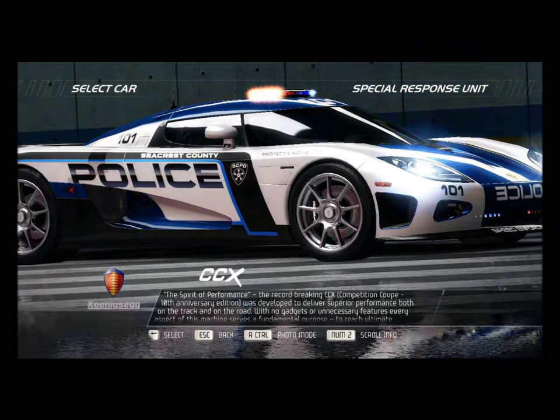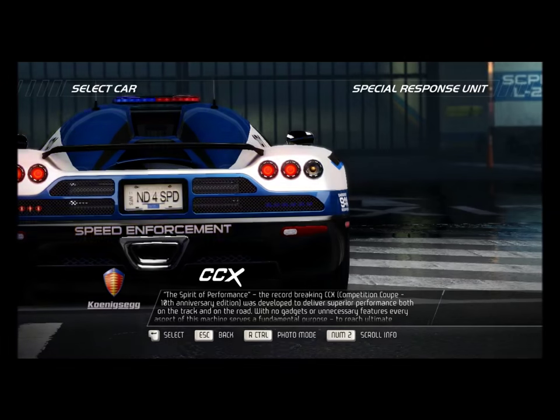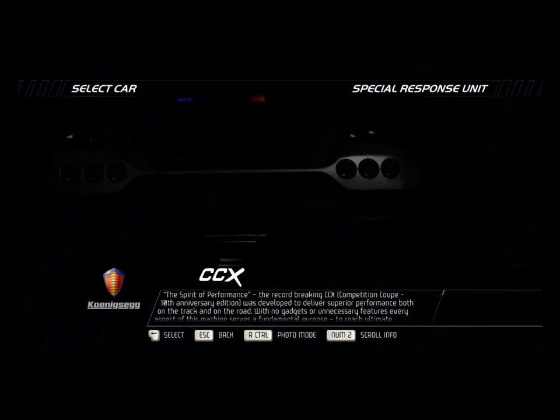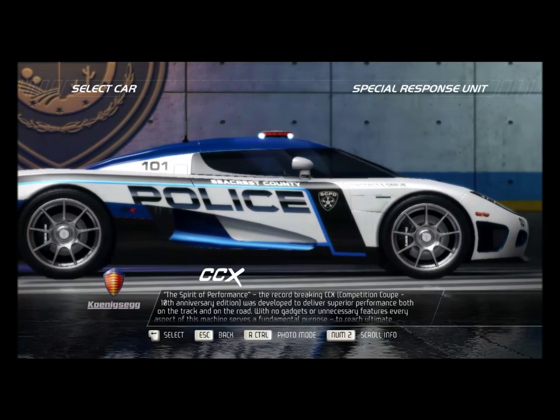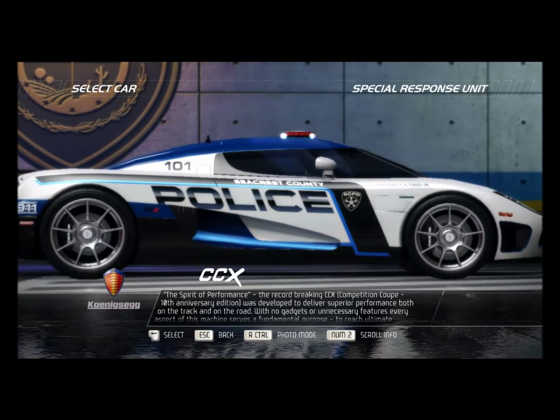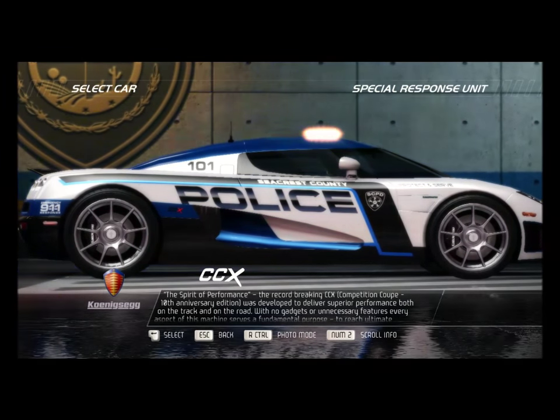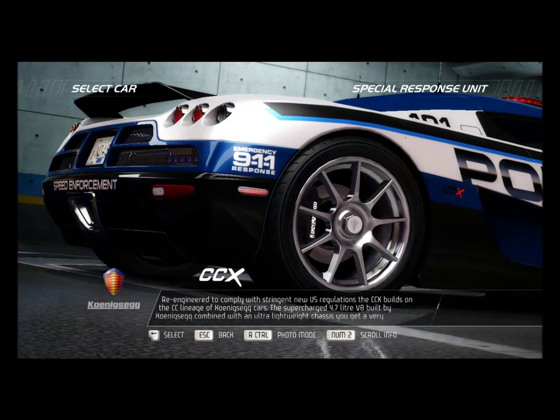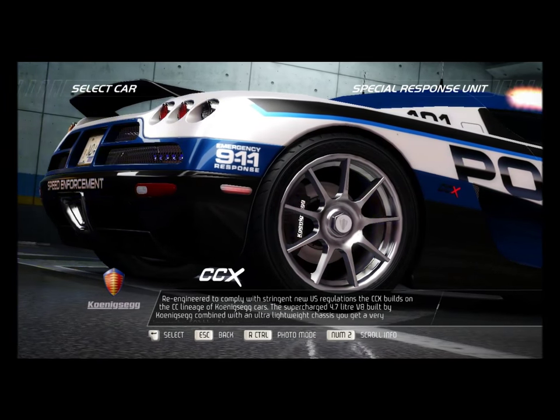The spirit of performance. The record-breaking CCX Competition Coupe 10th Anniversary Edition was developed to deliver superior performance both on the track and on the road. With no gadgets or unnecessary features, every aspect of this machine serves a fundamental purpose — to reach ultimate speeds and efficiencies. Re-engineered to comply with stringent new U.S. regulations, the CCX builds on the CC lineage of Koenigsegg cars.